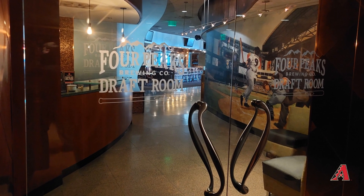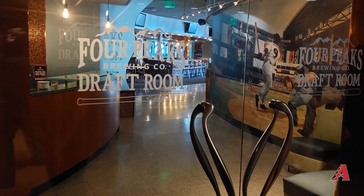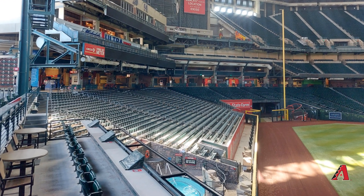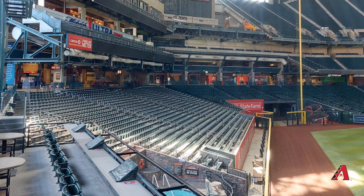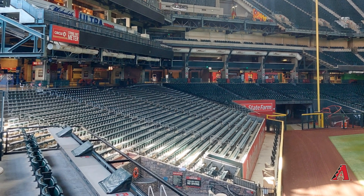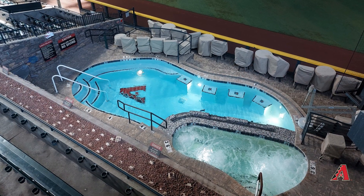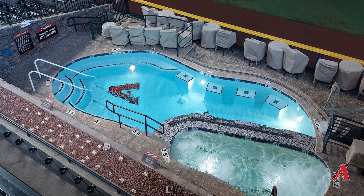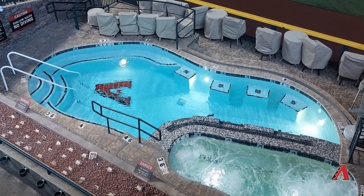If you go to a game and you're over 21, check out the Four Peaks Draft Room. Anybody can go, but it's very competitive to get into, so try to get there early. It's located in right field, midway up the seating. And this is also where you'll find one of the most iconic parts of the whole stadium: the hot tub and swimming pool located in the outfield. When they put it in, people thought it was a stupid idea, but it's been sold out every game since it opened.